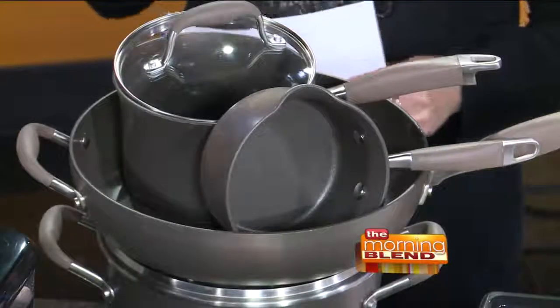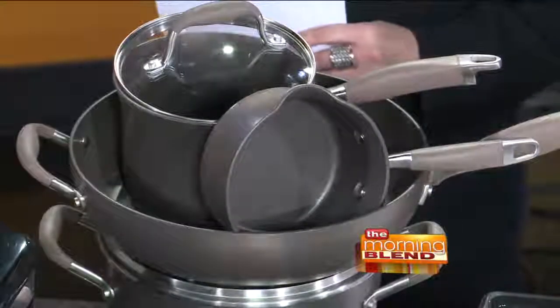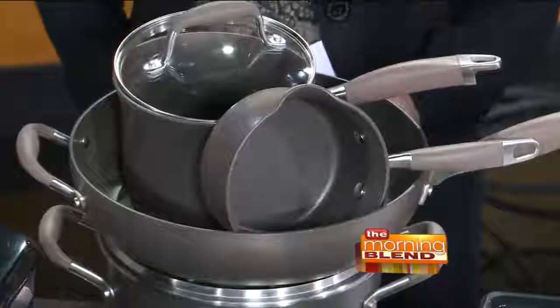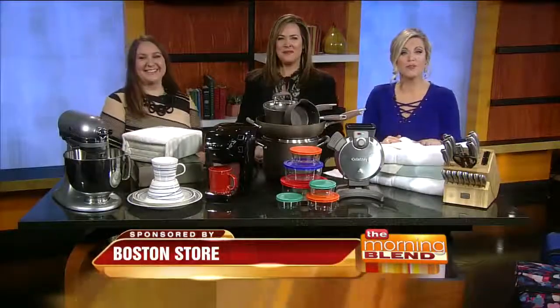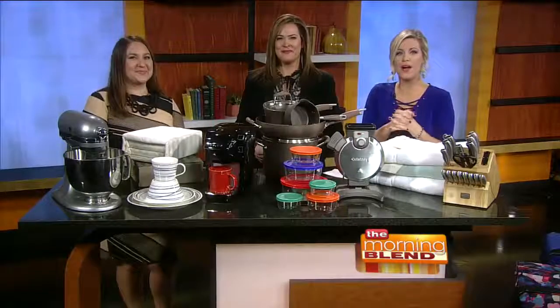Welcome back to the Morning Blend. Registering for gifts sounds like it can be a fun thing, but if you and your partner are not on the same page, it can quickly turn into stress — probably like most things if you're not on the same page for the wedding, which is why it's helpful to have the pros by your side. Amanda Manke is from Boston Store at Brookfield Square, and she's here with some great tips to make the experience fun and productive.